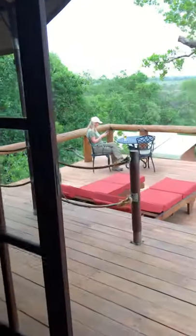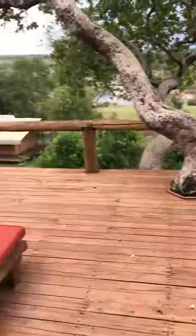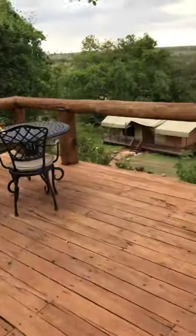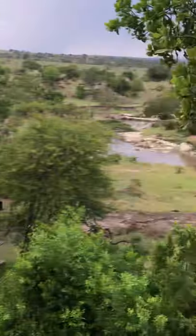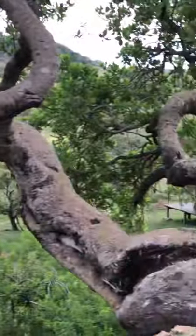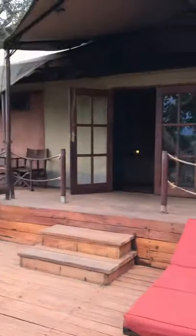We've got of course the water closet, sinks, and shower, but the real showstopper here is this porch and ultimately the view. You can see the river down below there and there are hippos. They tell us that there are elephants and all kinds of animals that we will see in this beautiful tented lodge accommodation.